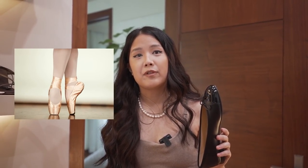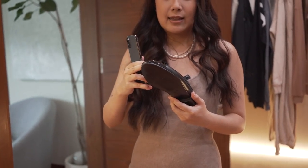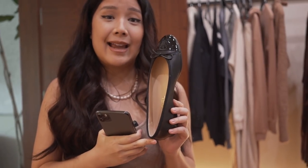You know how with ballerinas you have to break them in? It's the same with this. But I'm getting the feeling that it's not uncomfortable — I haven't felt it rubbing on my heel. I got the gray on black last time but I prefer black and black.